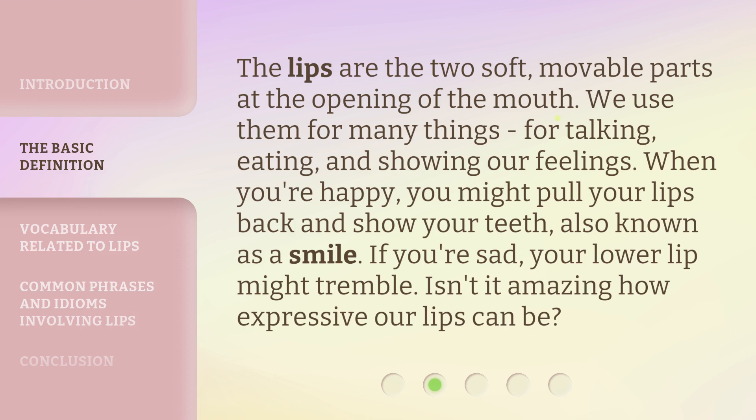The lips are the two soft, movable parts at the opening of the mouth. We use them for many things — for talking, eating, and showing our feelings. When you're happy, you might pull your lips back and show your teeth, also known as a smile. If you're sad, your lower lip might tremble. Isn't it amazing how expressive our lips can be?